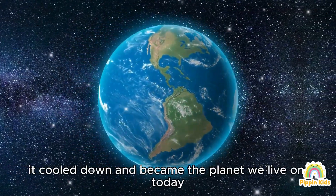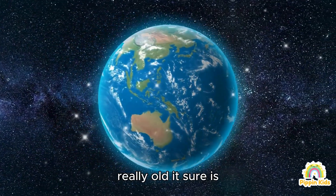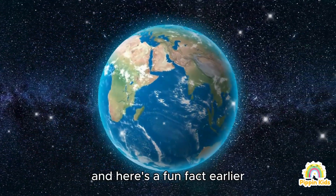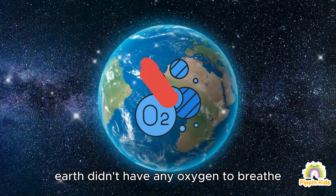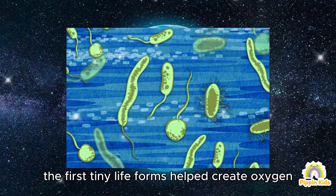It cooled down and became the planet we live on today. Whoa, that's really, really old! It sure is! And here's a fun fact: early Earth didn't have any oxygen to breathe. The first tiny life forms helped create oxygen over millions of years.